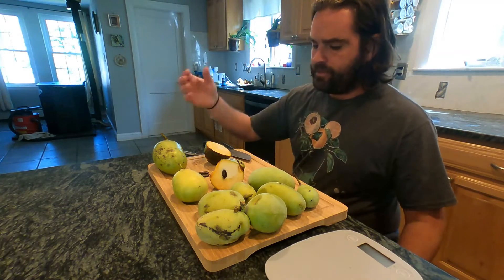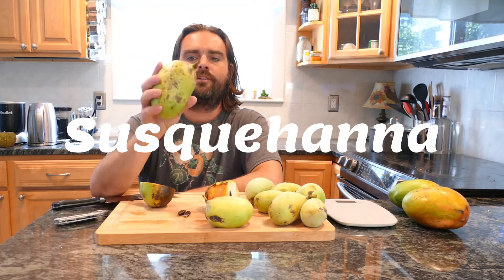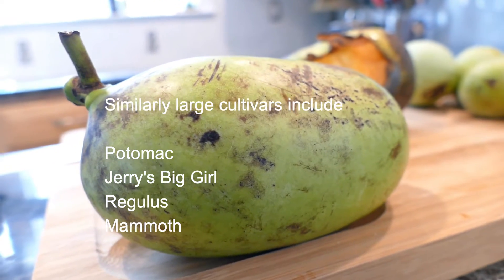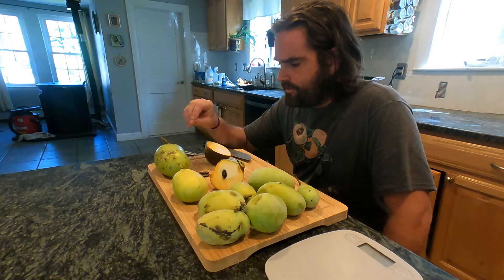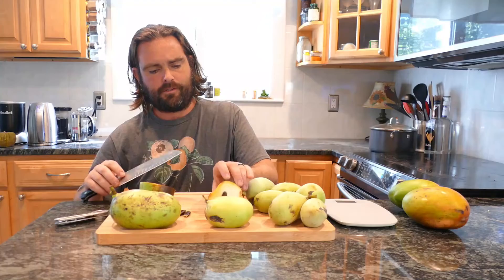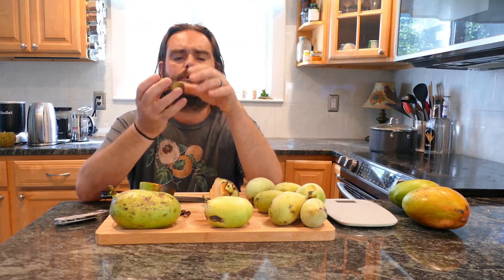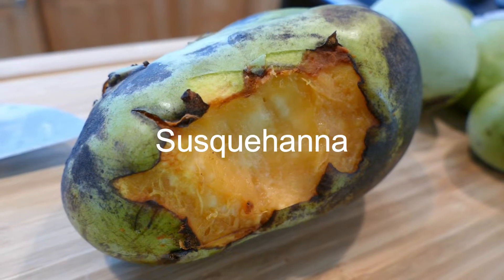I figured I'd start my Meet the Cultivar series with Susquehanna, which is one of the largest pawpaws currently available. It's second largest only to Potomac, and this is one of my very favorite fruits because of its flavor. Now it's not a mild pawpaw, this is not an introductory fruit. I would describe it as something for people who already know they love pawpaw and love the rich, full flavor profile of the fruit.